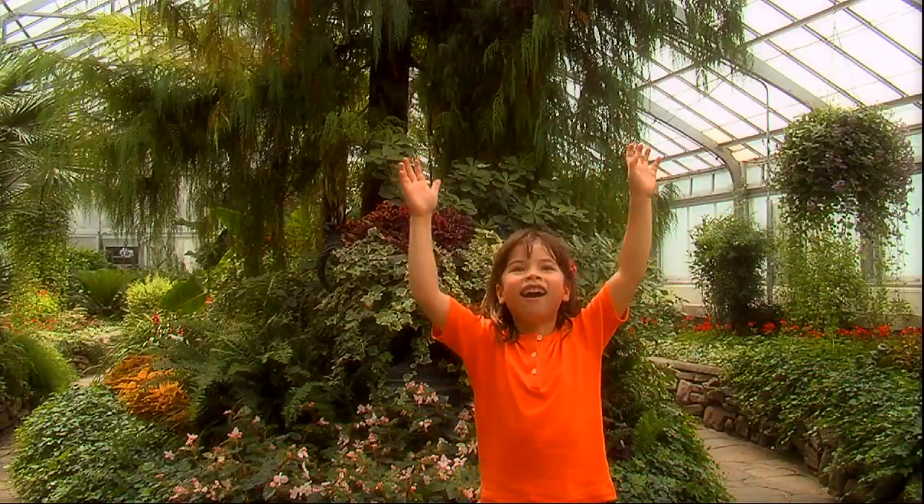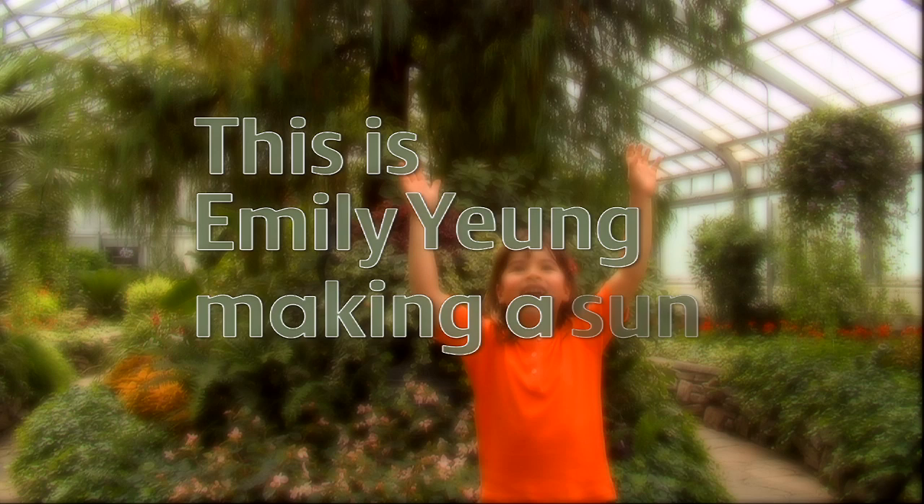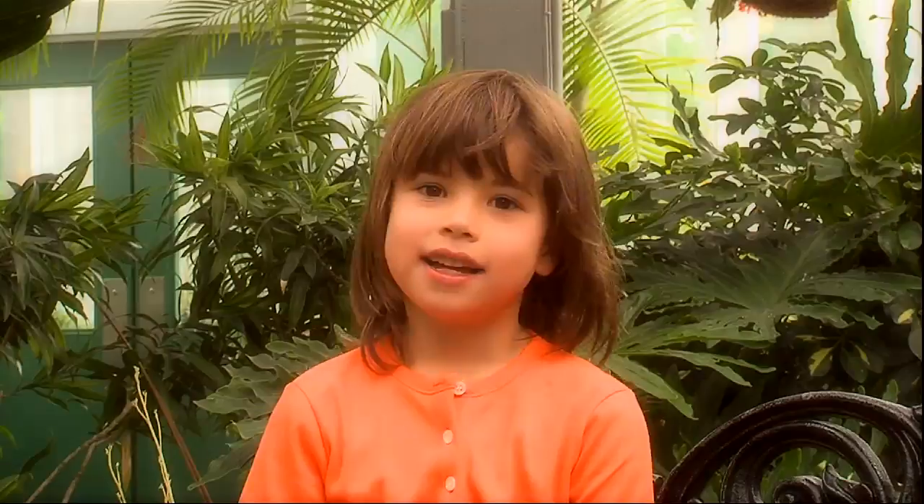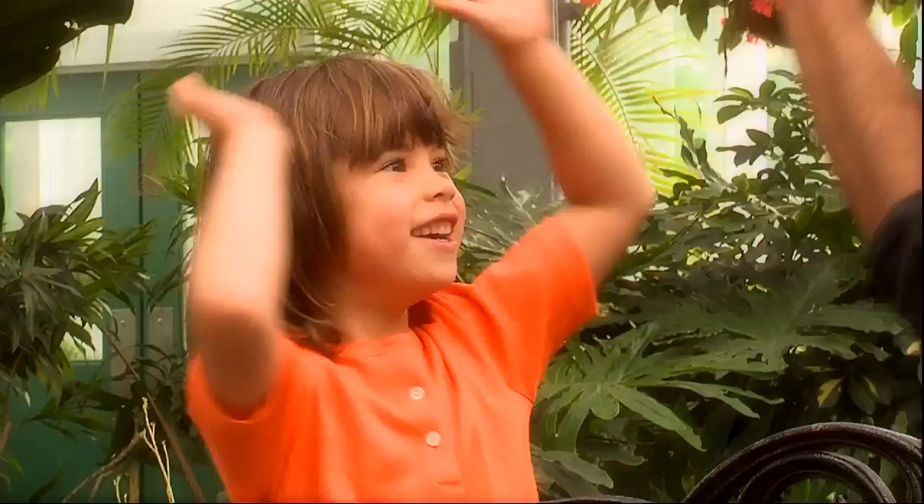Here we are! This is Emily Young making a sun catcher. Hi, I'm Hannah Victor, and today we're going to make a sun catcher. Hi, Victor. Hi, Emily.